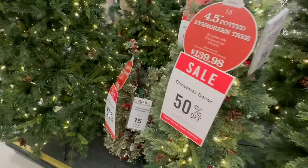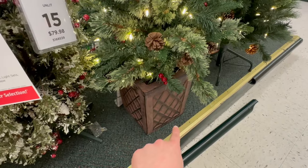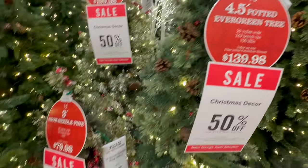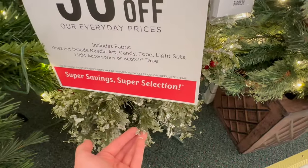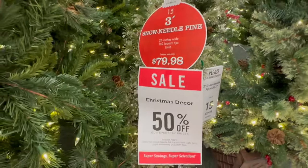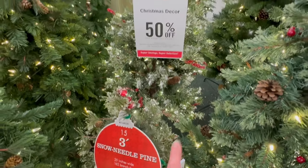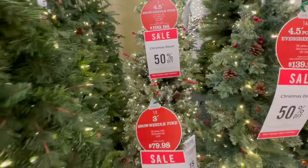I've always thought these were really pretty — I just don't have anywhere to put them. This one comes in its own little basket-type container and is four and a half feet tall — Tree 16. Then there's this shorter one that has icy branches, pinecones, and red berries — Tree 15 at $79.98. And Tree X back here is very similar but also has snow on it — four and a half feet tall at $199.98.